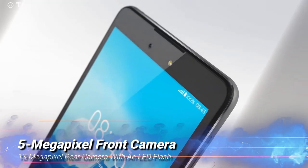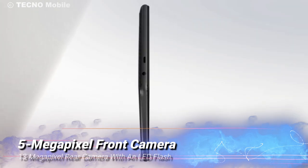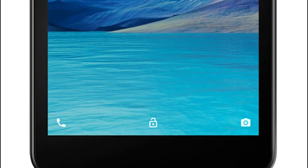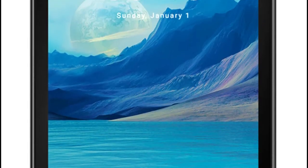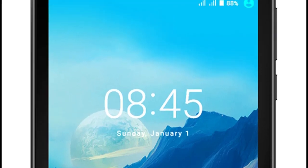For those who love to capture moments, the TechnoPad offers a 5MP front camera and a 13MP rear camera with an LED flash. While it may not rival a dedicated camera, it's more than capable of handling video calls, snapping photos, and even recording videos on the go.